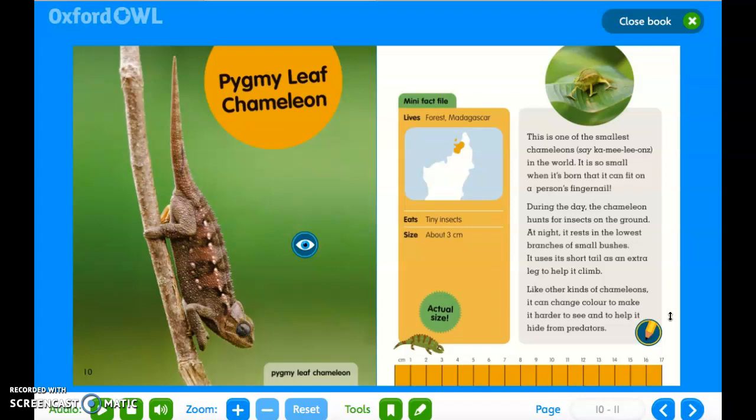Pygmy leaf chameleon. Mini fact file: it lives in the forest in Madagascar; it eats tiny insects; and it's about three centimeters. This is one of the smallest chameleons in the world. It is so small when it is born that it can fit on a person's fingernail. During the day, the chameleon hunts for insects on the ground. At night, it rests in the lowest branches of small bushes. It uses its short tail as an extra leg to help it climb. Like other kinds of chameleons, it can change colour to make it harder to see and help it hide from predators.